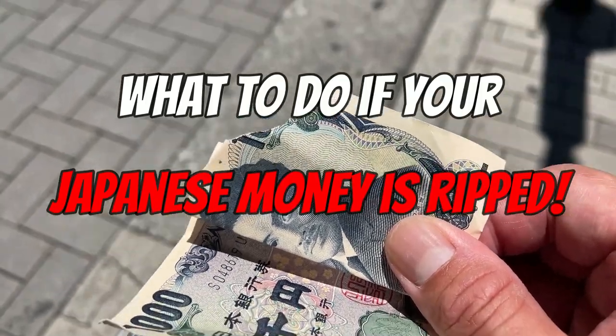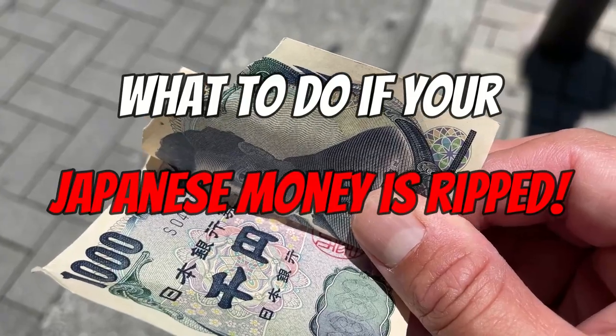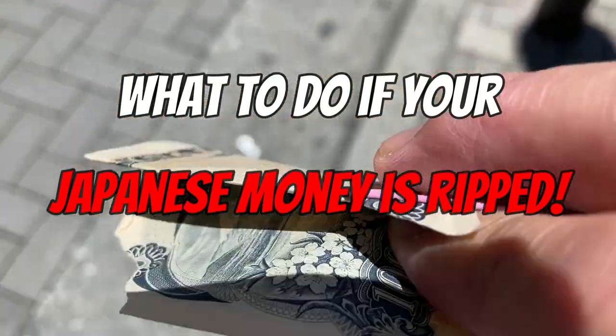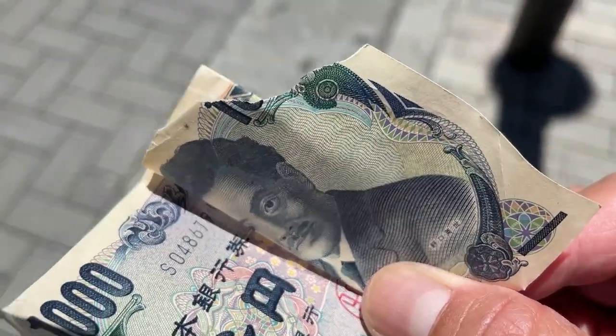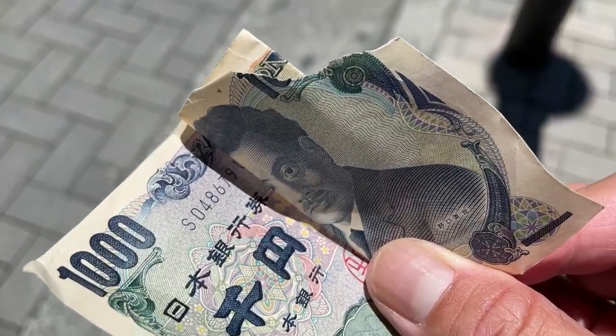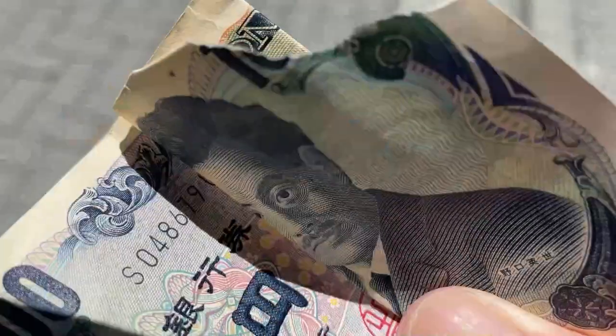Hi everyone, it's James in Japan. It's June 29th, 2022. You're looking at a ripped Japanese thousand yen note. I am going to show you what to do if you're ever in this position. Fortunately, I have the other matching piece behind it.